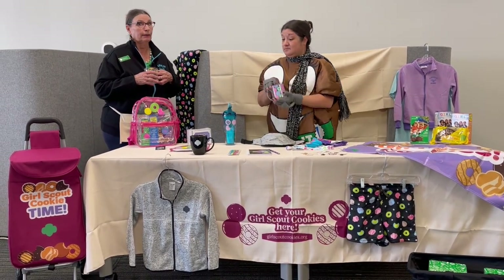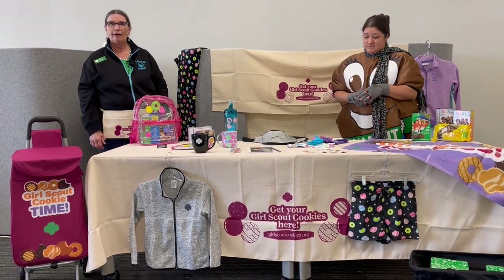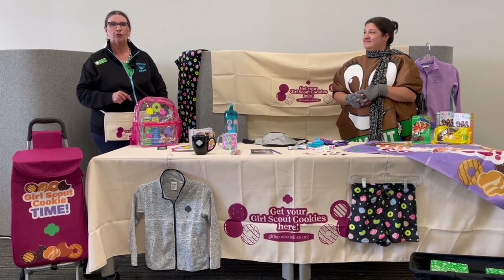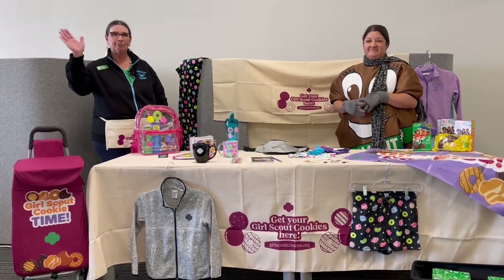Hot chocolate — yummy! Well, there you have it. Hope you have a good cookie booth season. And if you need something, you know where to go: 844-476-4463. We're here all the time. See you then, bye.